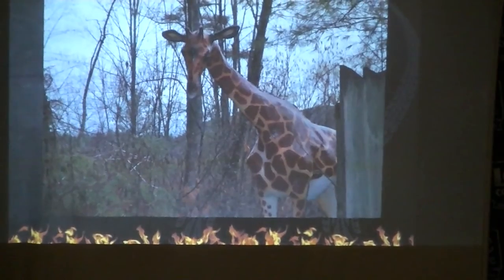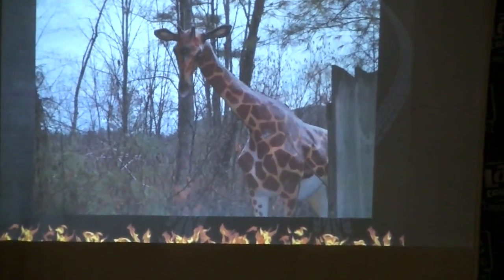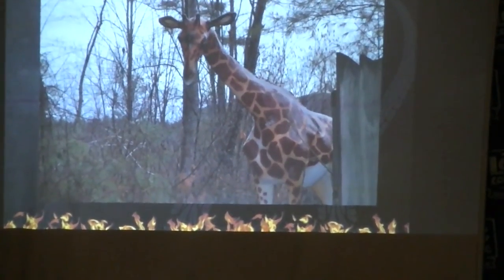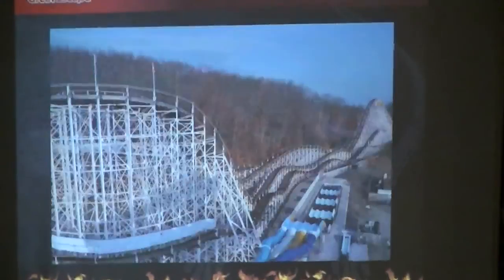There's a peek-a-boo giraffe along the train ride, so if you're by the train you'll get to see the giraffe say hello to you. And you could even refer to that on the train ride.